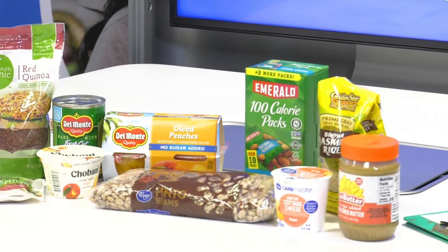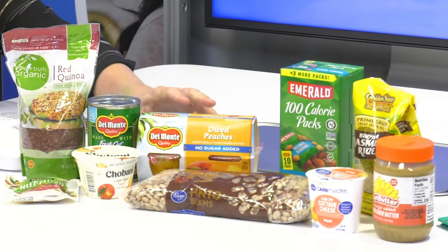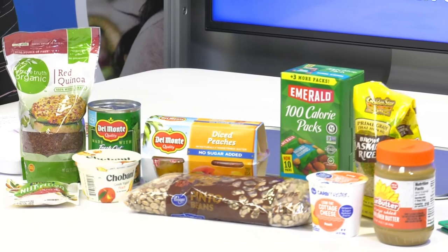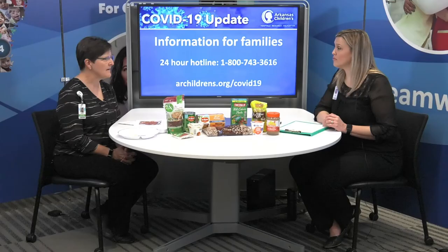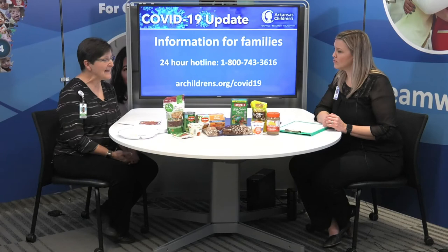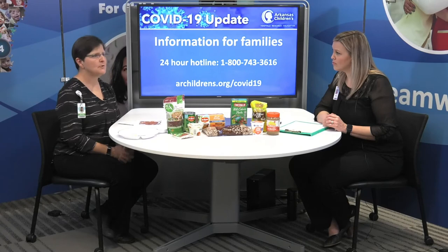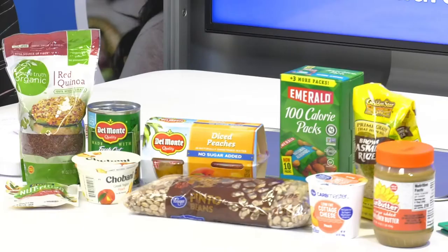Fruits packed in water or fruit juice are excellent for kids. Peanut butter or any nut butter — it could be sun butter if there are allergies in the family — they're shelf stable and a good source of protein. Canned beans, dried beans, brown rice, other grains like quinoa are all shelf stable and going to last a while. We don't know how long this is going to go on and how long grocery stores will be running low on things, so it's good to have items that will last.